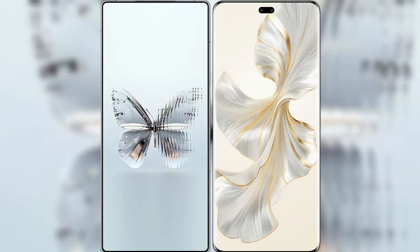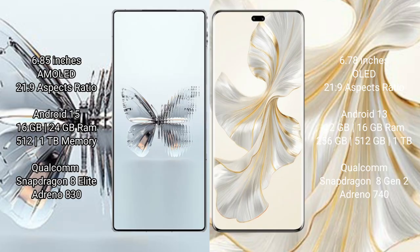I will compare the new Red Magic 10 Pro Plus with Honor 100 Pro. Red Magic 10 Pro Plus has a 6.85-inch AMOLED display, and the Honor 100 Pro has a 6.78-inch LED display. Red Magic 10 Pro Plus runs on Android 15, while Honor 100 Pro runs on Android 13.